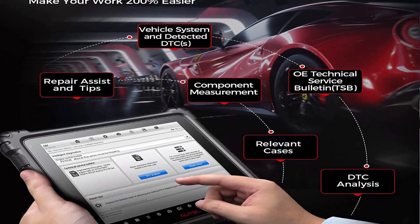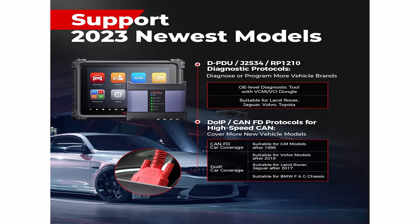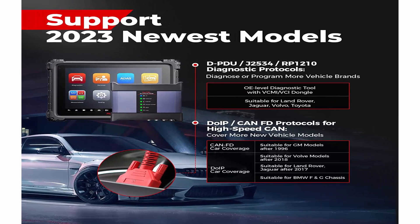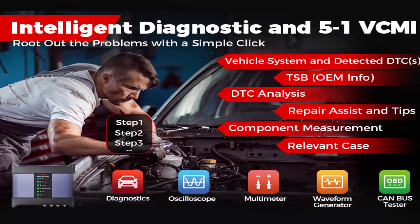Combined with the new 5-inch Dash 1 VCMI, 3 new diagnostic protocols, 36 plus services, 10 plus high-end functions, and top-level hardware configuration, with 99.99% vehicle coverage — this Maxi Sys Ultra Scanner is the best investment for large auto workshops.